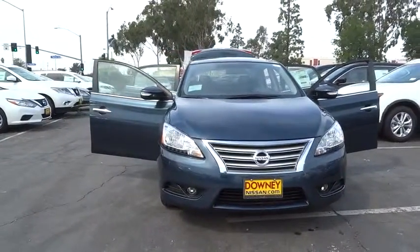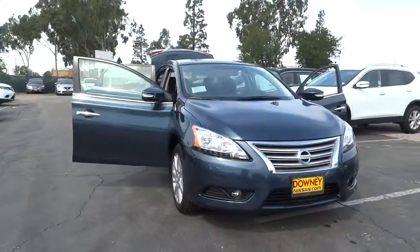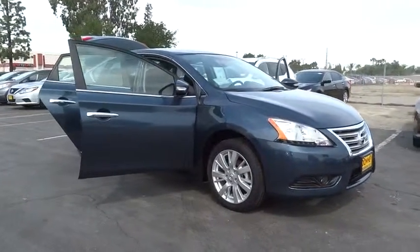Here are some of this vehicle's great options: anti-lock braking system, stability control, traction control, keyless entry, steering wheel audio control, backup camera, leather-wrapped steering wheel, Bluetooth.